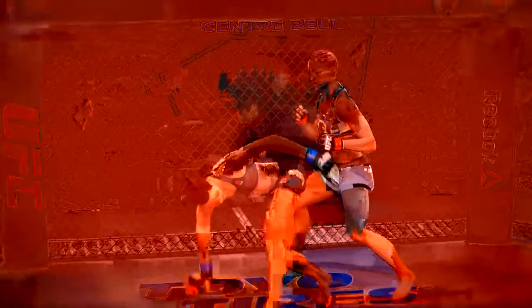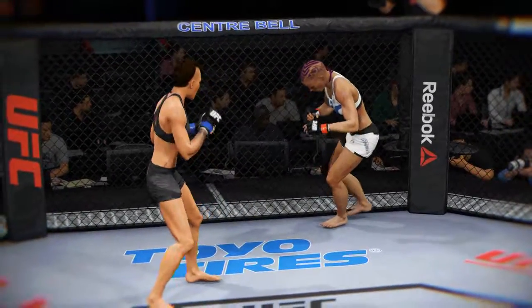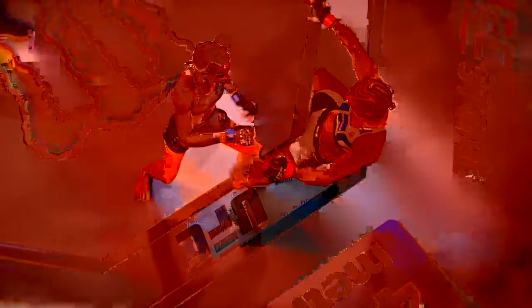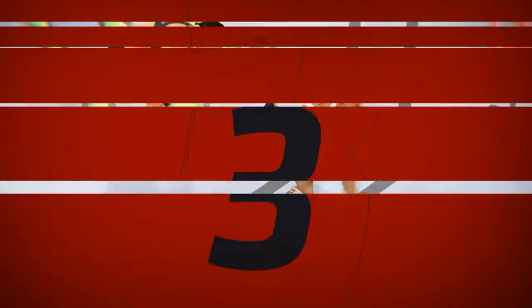As the judges get set to render their decision, I have to say, I think this one could go either way. This is a tough fight to score — a very close fight. Without a doubt, I wouldn't want to be a judge in this fight. I don't know who won it, and I don't think it's fair to even call a winner.